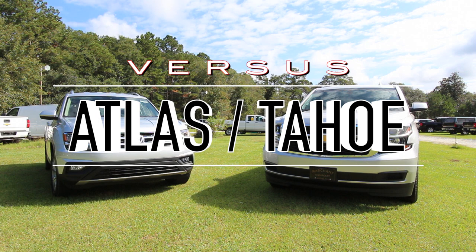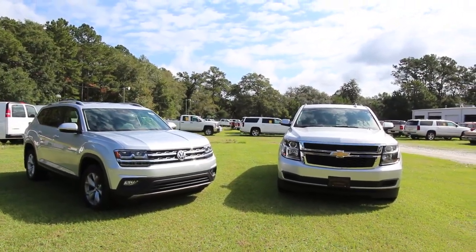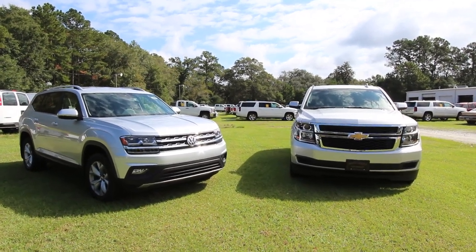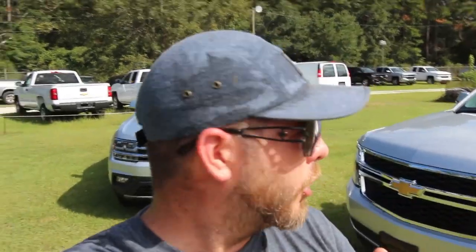All right everybody, I hope you're ready for this. Today we'll be taking a look at the 2018 Volkswagen Atlas vs the Chevy Tahoe. Stay tuned over the next few minutes as we do this review. We got the Atlas right here looking great, silver in color, and we got the Tahoe 2017 — also a good-looking car.